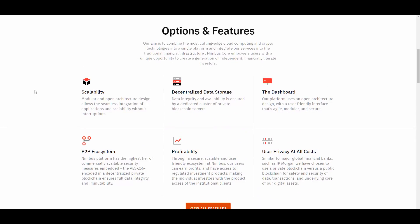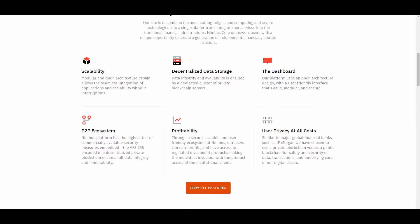Here we have the features of Nimbus. Their aim is to combine the most cutting-edge cloud computing and crypto technologies into a single platform — combining all the best features into one single platform that will be easy to use, and integrating these services into the traditional financial infrastructure. Nimbus Core empowers users with a unique opportunity to create a generation of independent financially literate investors.